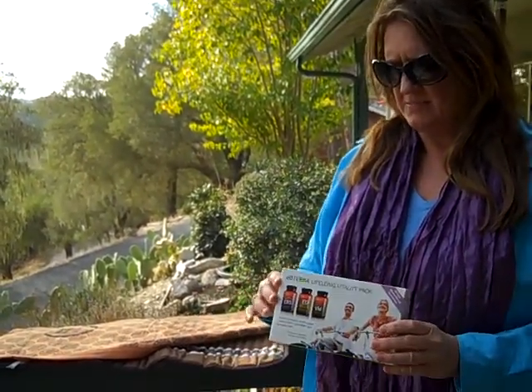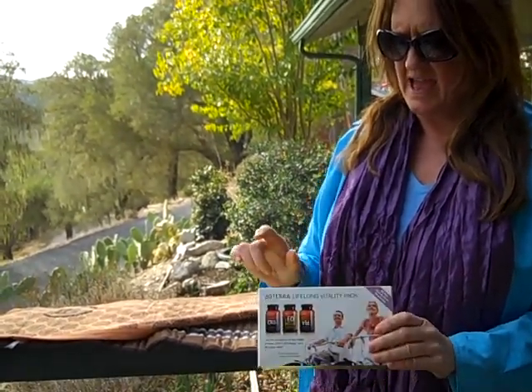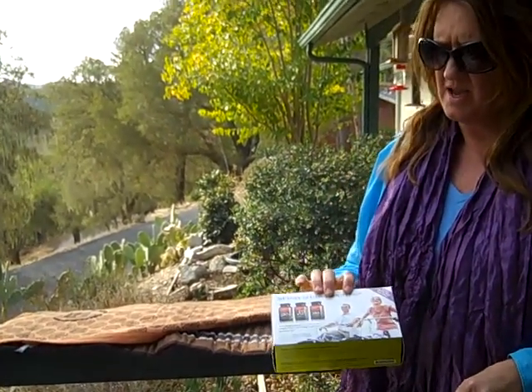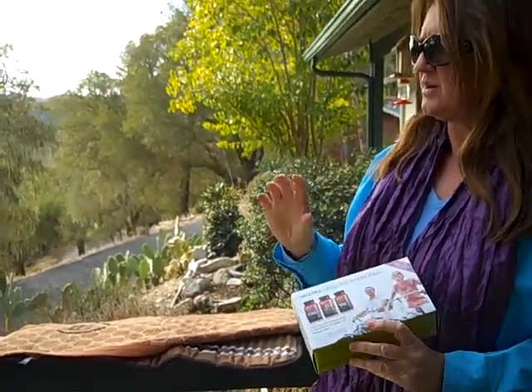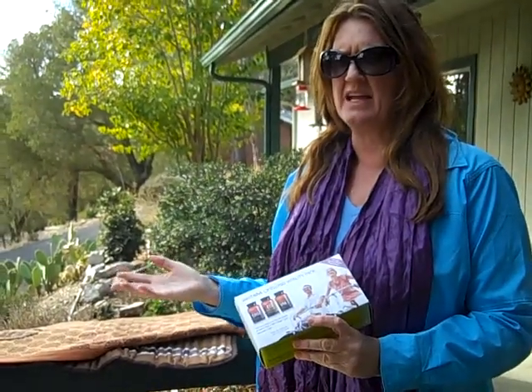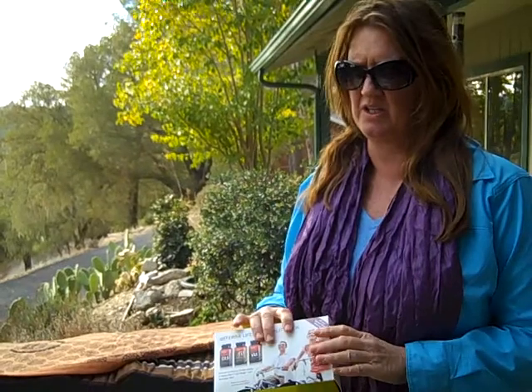doTERRA has been around for five years and it means 'gift of the earth.' You can find us at doTERRA.com, but we prefer you contact us personally at 27Bwell@gmail.com or at 805-295-9895, or contact Nancy so we can help you and walk you through how to get these products.